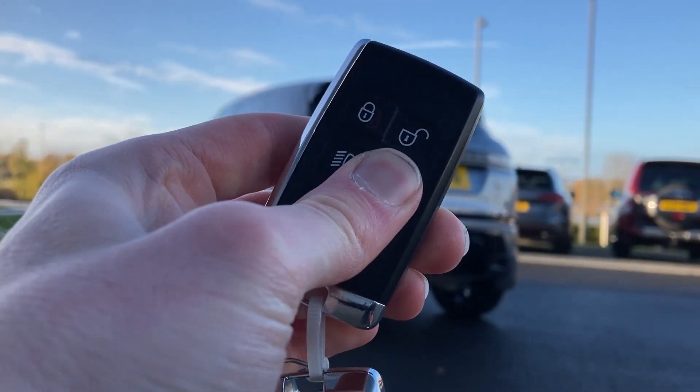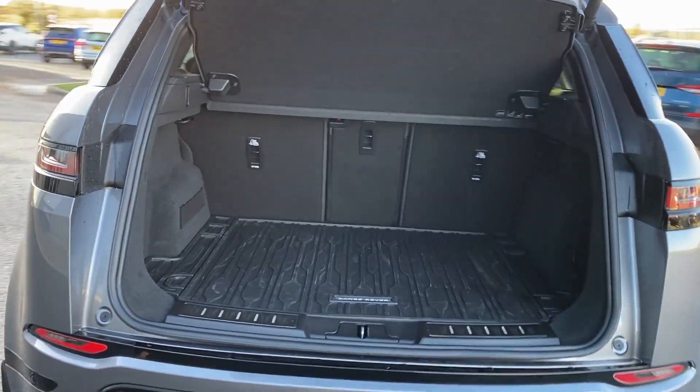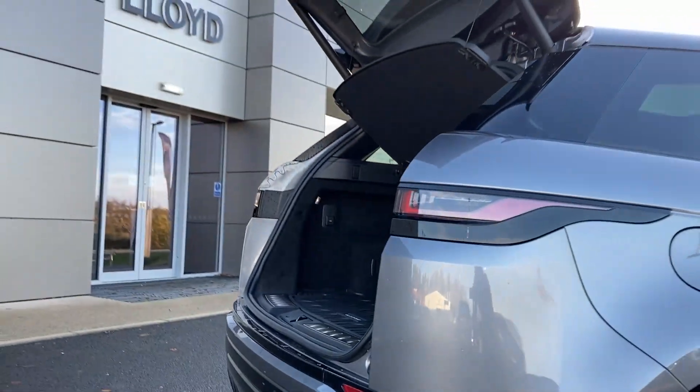Entering now beneath the power tailgate, we can see the 40/20/40 rear folding seats, the load space cover, and the rubber load liner.